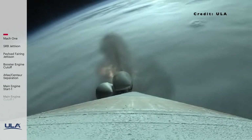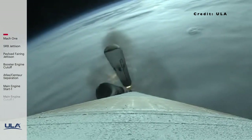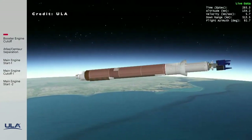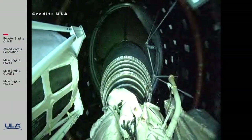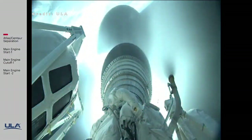At 1 minute and 48 seconds into flight, the first two solid rocket boosters were jettisoned, followed by the remaining two solid rocket boosters three seconds later. At 4 minutes and 24 seconds into flight, the first stage main engines were shut down. Stage separation occurred six seconds later.